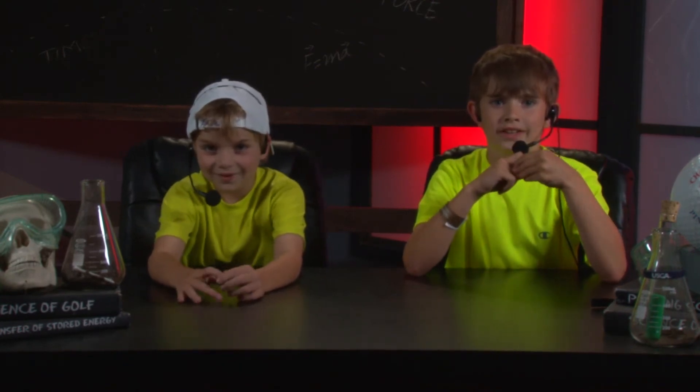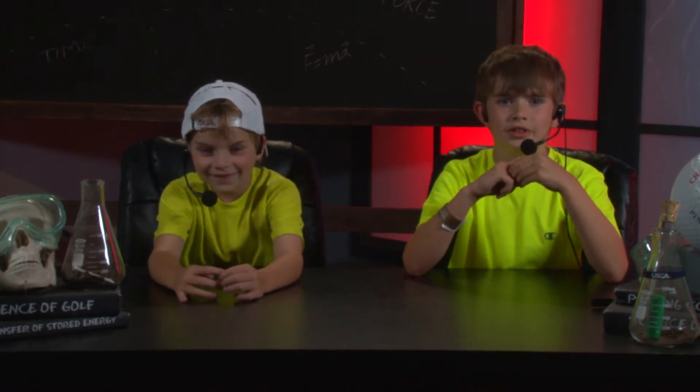I'm JB. And I'm Jackson. Now let's go to a commercial break. See you on the course.